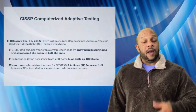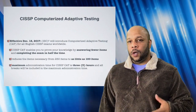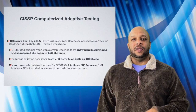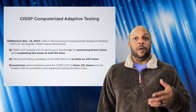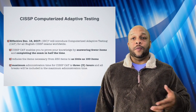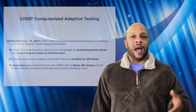The next change that's coming is one that has been rumored for a long time. The CISSP exam is moving to a computerized adaptive test. Effective December 18th of this year, 2017, all English-based CISSP exams will be computerized adaptive testing. ISC squared made this move for a few reasons — it gives candidates the ability to answer fewer testing items, as well as completing the exam in almost half the time. Instead of taking a full six hours, it's reduced to three hours.